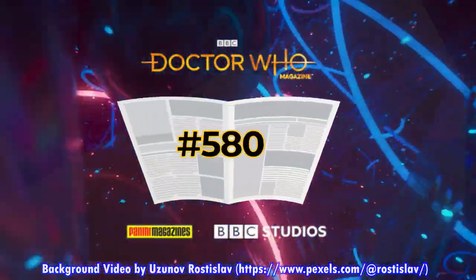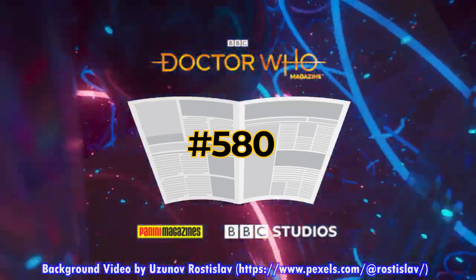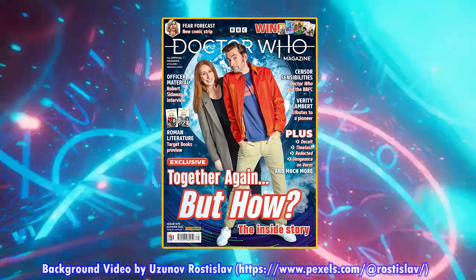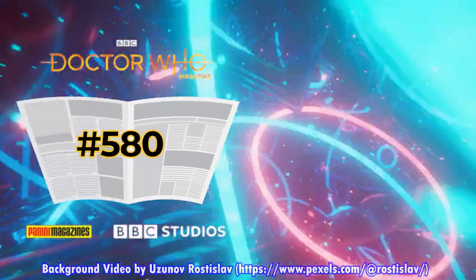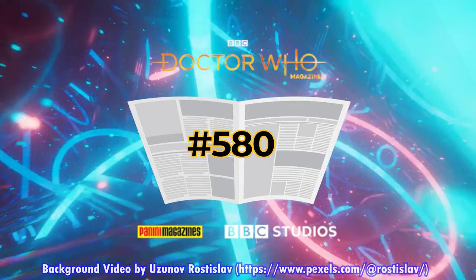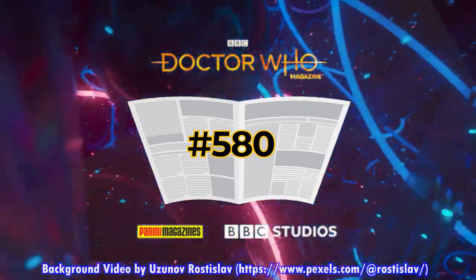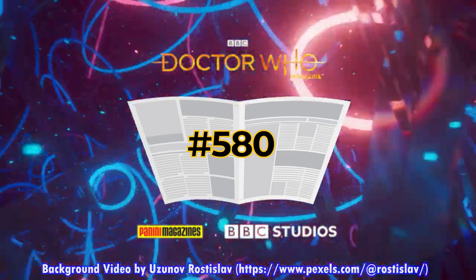Doctor Who Magazine number 580 comes out on the 21st of July. No links are available yet, but you'll find them first by following Doctor Who Magazine on Twitter — link in the description. Issue 580 covers the second Peter Cushing film, including a segment called Flying Saucers where Jason Fleming reflects on his father's Dalek legacy, plus a feature on Cybermen marking 20 years of Spare Parts, and Zygons: The Fact of Fiction asks who's who. There are also news, reviews, interviews, competitions, and much more.